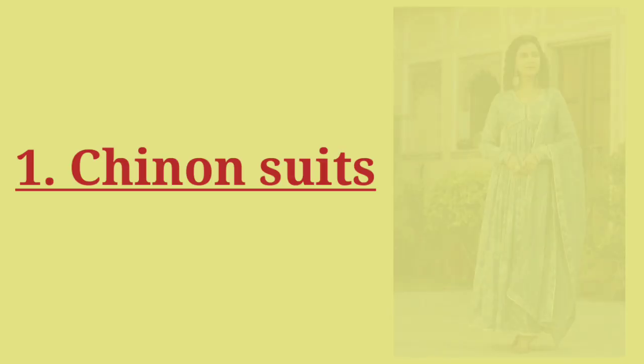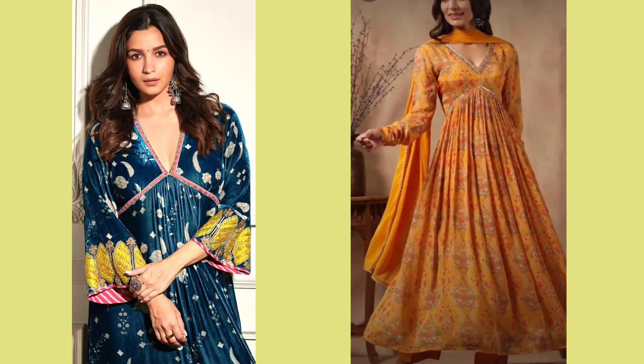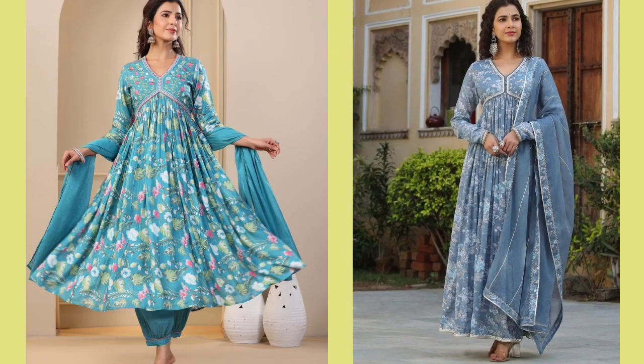Number 1: Chinon Suit. First of all, we will talk about Chinon Suit, which you also know as Aliyah suits. We have talked about this before — it is a very nice suit and very lightweight. Small prints are also available in the market. This trend is also great for short girls.